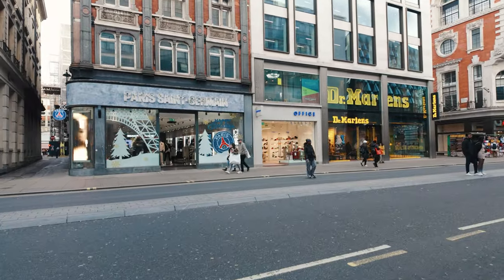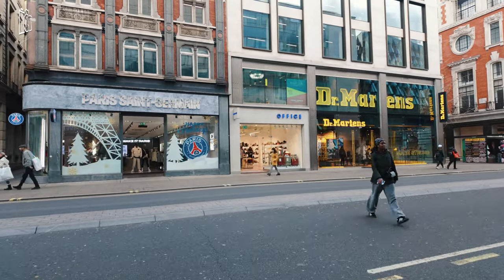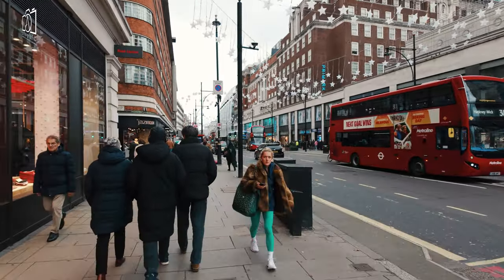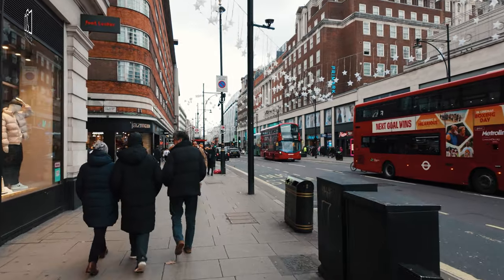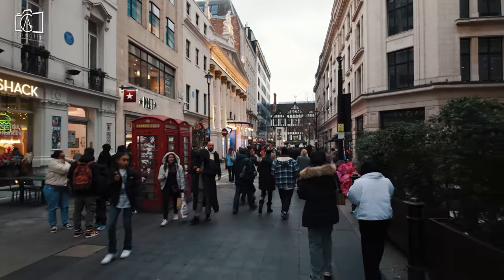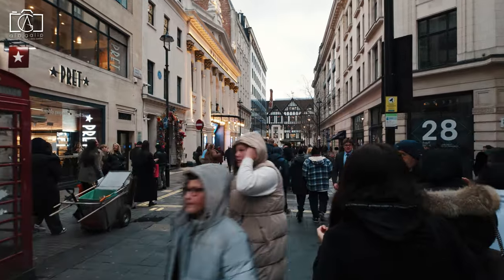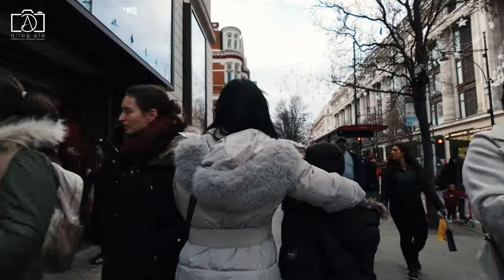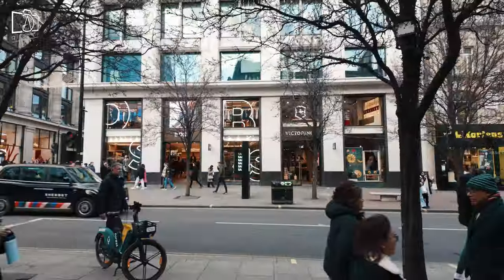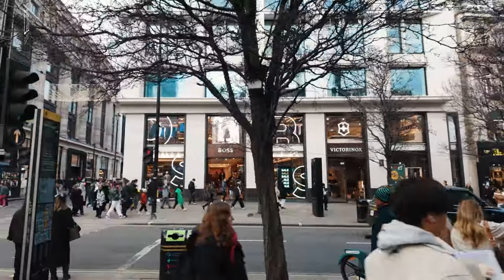Oxford Street, like many busy urban areas, is generally considered safe for visitors, especially during the day when the street is bustling with shoppers and tourists. The area is well policed, with visible security presence in many of the stores and on the street, providing an added sense of safety. However, as with any popular tourist destination, it's advisable to stay aware of your surroundings and take standard precautions against pickpocketing, especially in crowded areas. The street is well lit and frequently patrolled by police in the evenings, and local businesses and London's transport network work closely with law enforcement to ensure a safe environment.